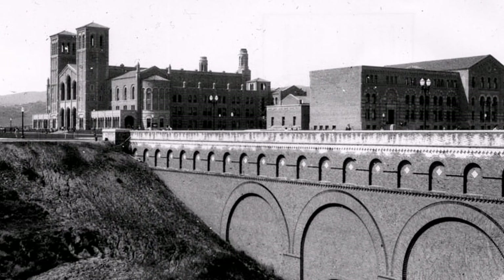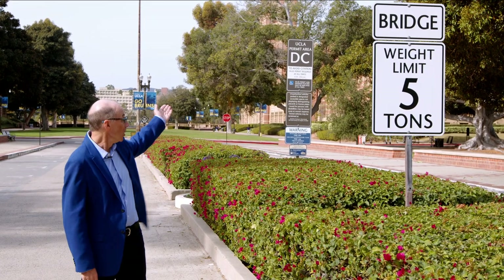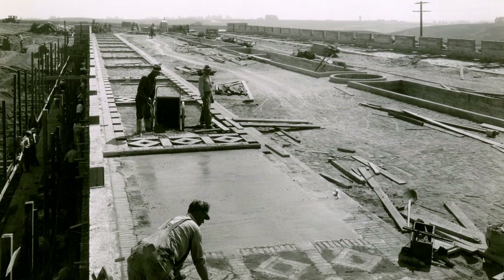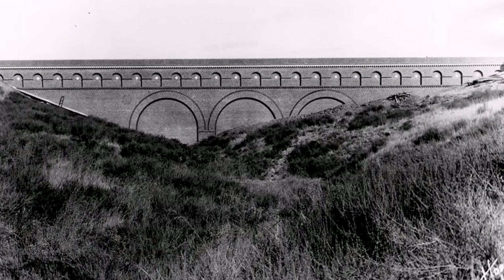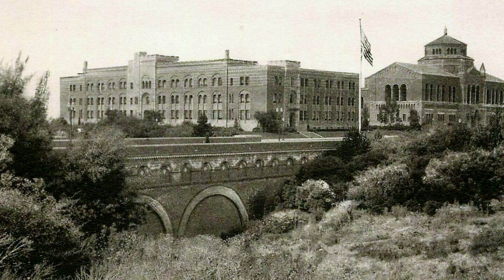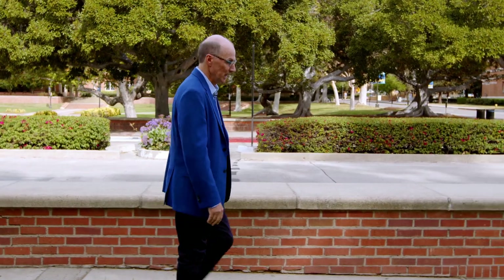To build a campus, the university needed a bridge. You can still see the sign with its weight load. This is the first man-made structure on the new campus. A bridge was the only way to get from what was then the entrance of the campus beside Founders Rock and the planned quad of buildings on the other side. And where is the bridge? It's still here, buried in the 1940s to create more space.